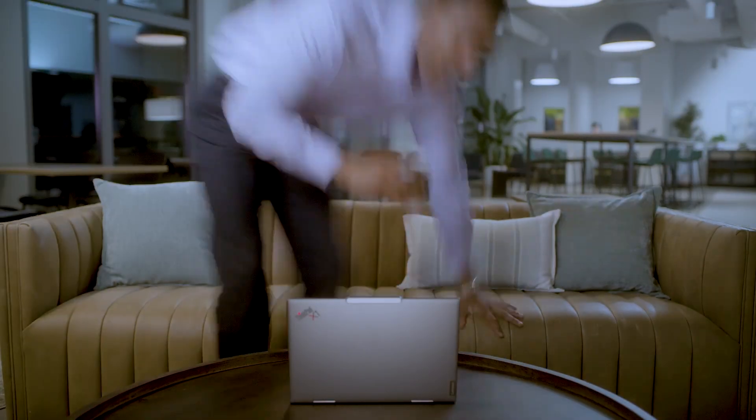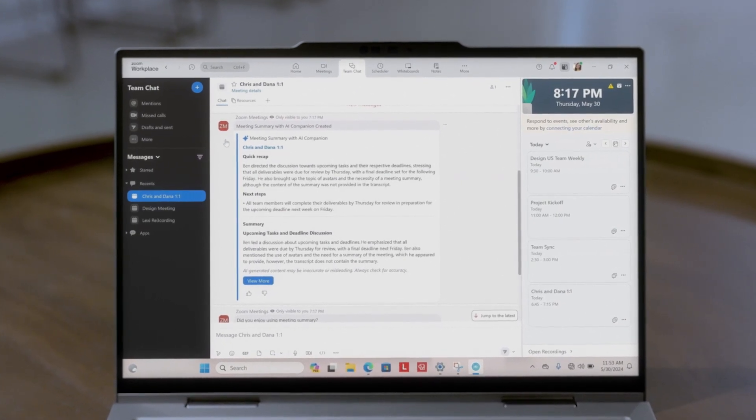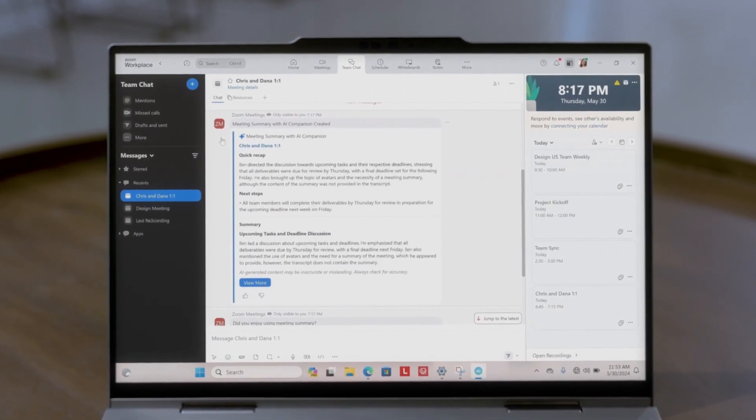Plus, Zoom AI Companion now uses machine learning to support tasks like drafting emails and chat messages, getting summaries of meetings, and chat threads.